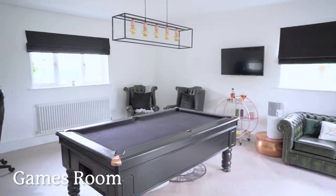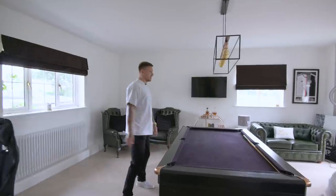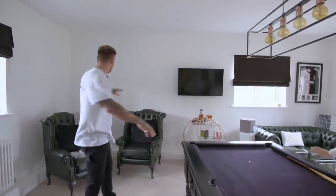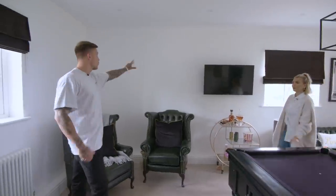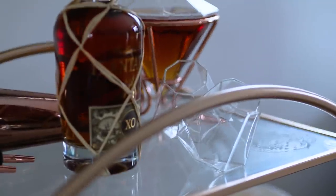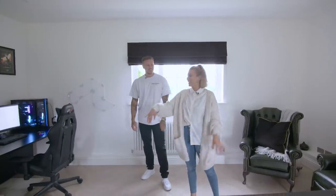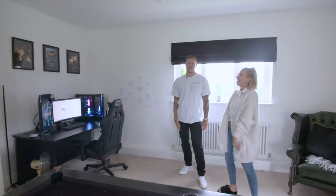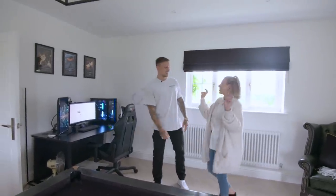This room used to be the actual kitchen — I remember there being a breakfast bar there and cabinets around here, there was a window there. This is now the games room for the time being until kids come. At the moment, this is his little geeky corner — or his PC corner, as he prefers.